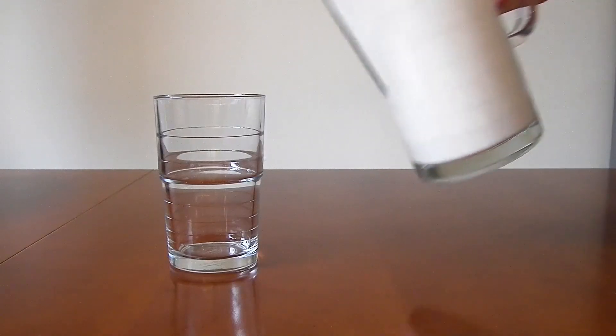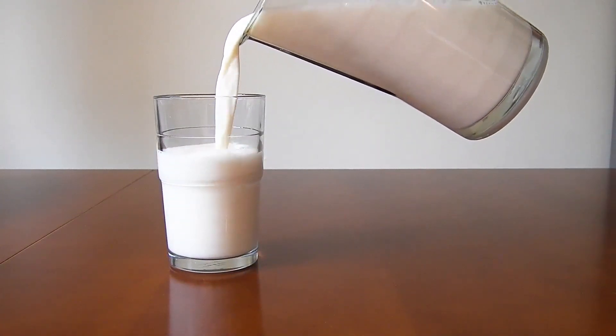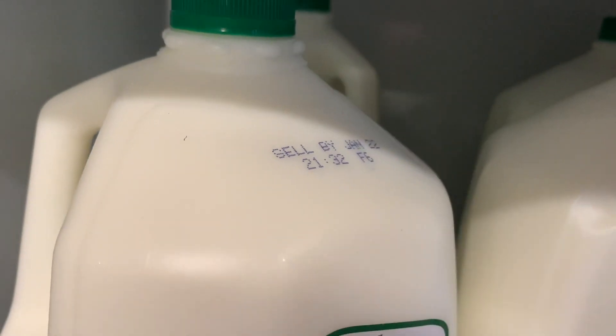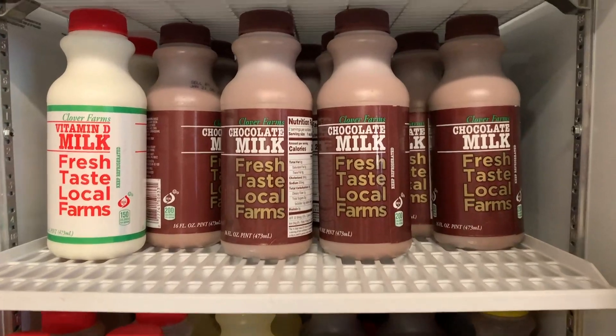At your local grocery store, you can be assured that the milk you drink is very fresh. All you need to do is check the expiration date to see that fresh milk is being stocked all of the time. Maintaining freshness is an important part of the journey of milk.